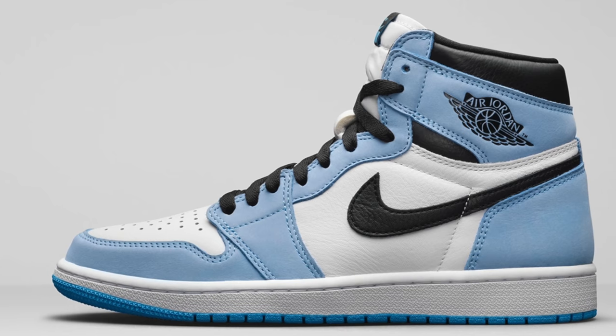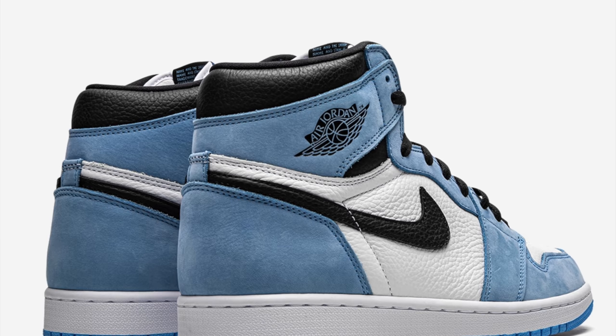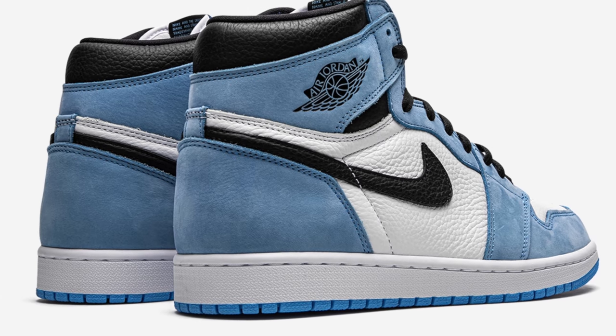Then moving on to March 6th, we've got one of the most anticipated Jordan 1 releases of the entire year: the Air Jordan 1 University Blue. I've already done a full review on this sneaker. The hype is real — this shoe is really, really hyped up and honestly worth it. It comes in a UNC-style colorway with a white tumbled leather upper, blue suede overlays, and black accents on the swoosh and ankle collar. It's always the simplest Air Jordan 1s that get the most love, and this shoe will definitely sell out.